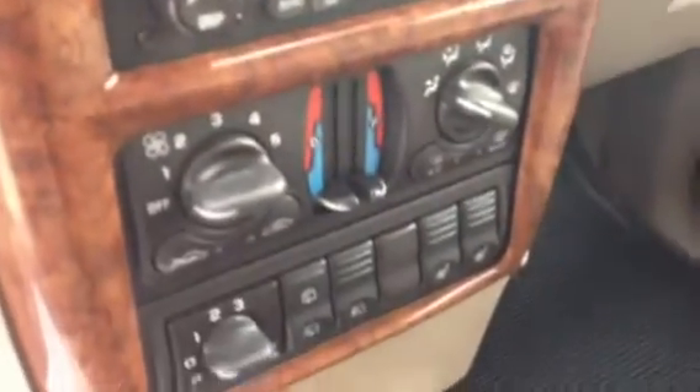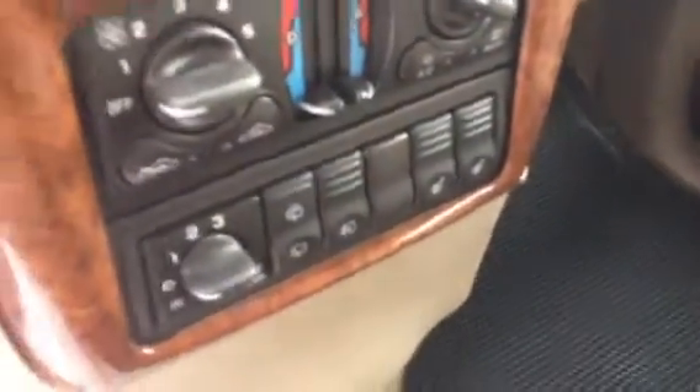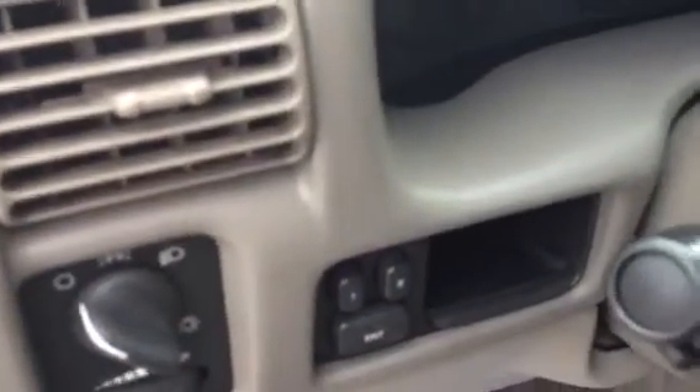Right over here you'd have your radio controls, your climate control — dual climate control to be exact. Heated seats, then your rear windshield wipers. Right up here you've got things for your power sliding doors, your OnStar, things like that. Garage door opener. You do have some steering wheel controls for volume, and over here for cruise and wipers. And then memory adjustable seating there, and some dome lights.